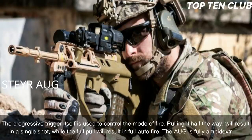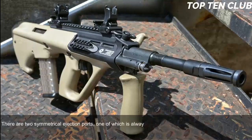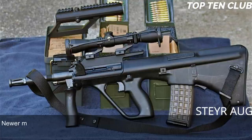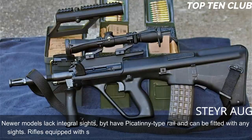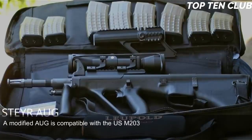The AUG is fully ambidextrous, with two symmetrical ejection ports, one of which is always covered. The original model has an integral 1.5x magnification sight designed for up to 300m range, with backup iron sights for emergency use. Newer models lack the integral sight but have a Picatinny-type rail for any sights. Rifles with standard and carbine barrels can launch rifle grenades, and a modified AUG is compatible with the US M203 40mm underbarrel grenade launcher.